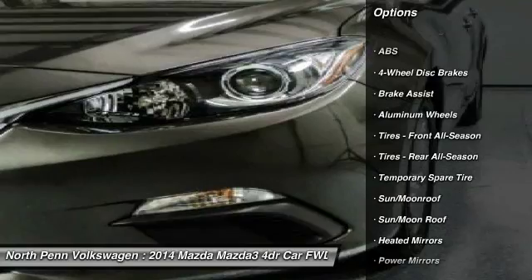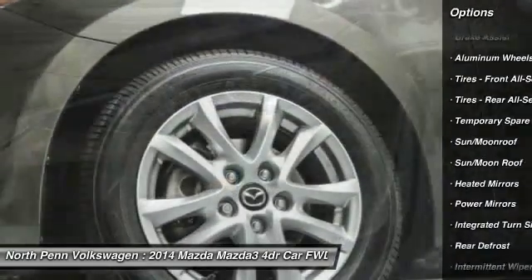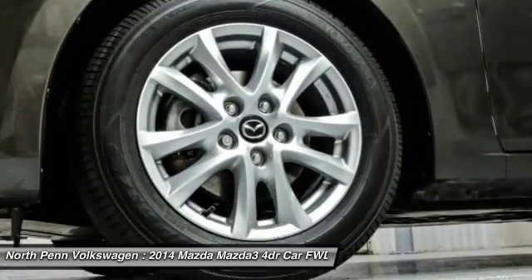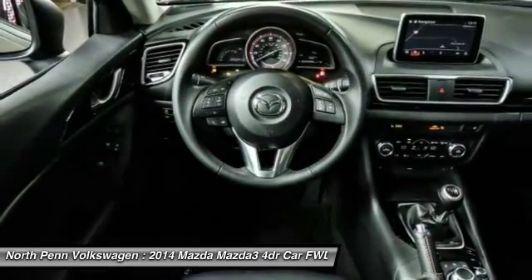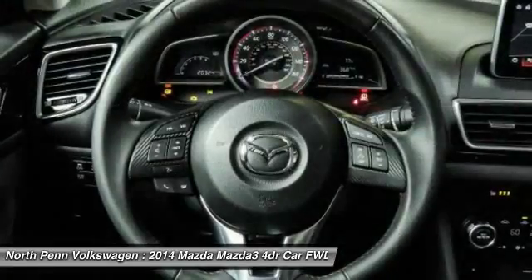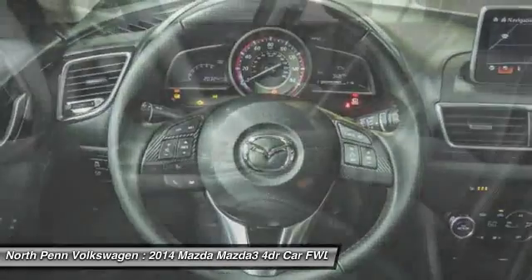traction control, keyless entry, navigation system, anti-lock braking system, backup camera, steering wheel audio controls, leather-wrapped steering wheel, Bluetooth, moonroof. Your new ride is just a phone call away.